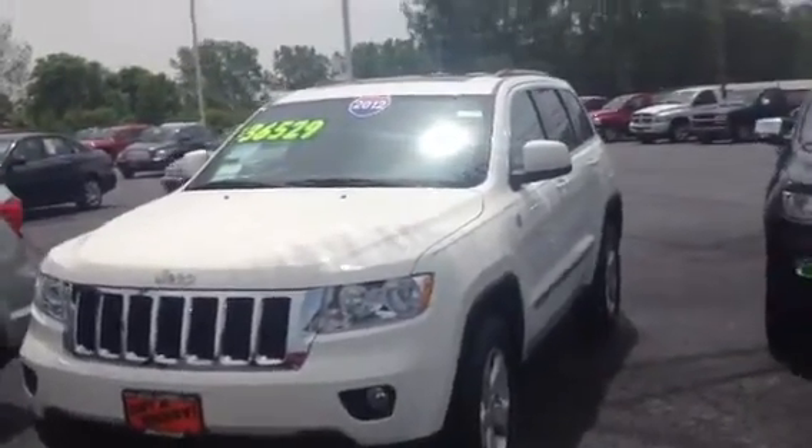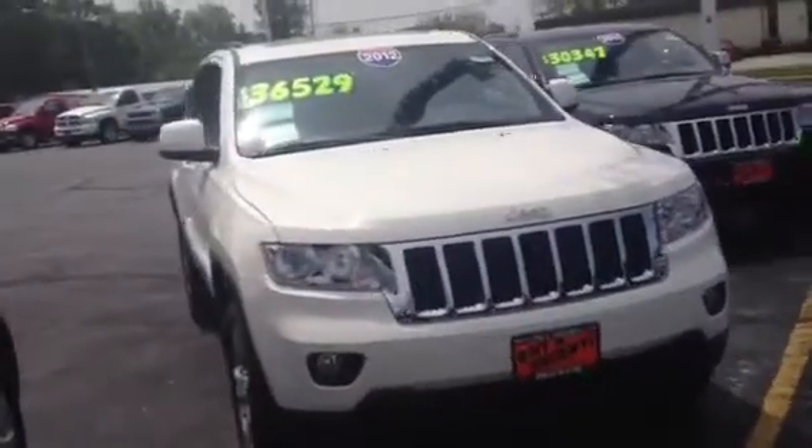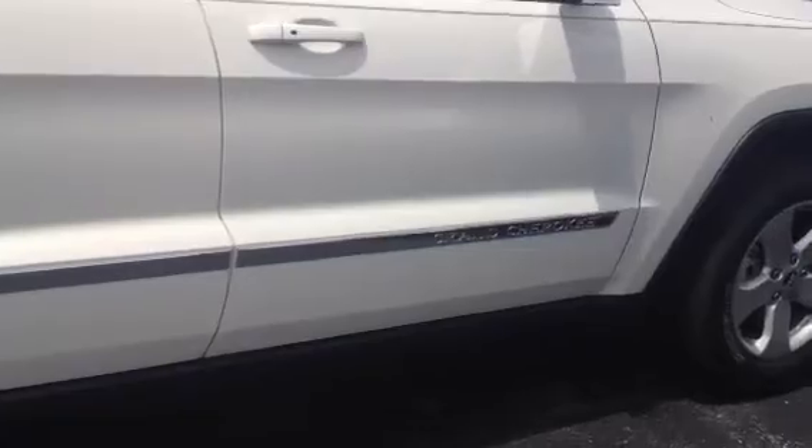Today we're featuring a 2012 Jeep Grand Cherokee, Laredo Edition. As you can see, it's a beautiful white with a little chrome accent on the side, as you can see there, and it's also on the other side. Nice rims.